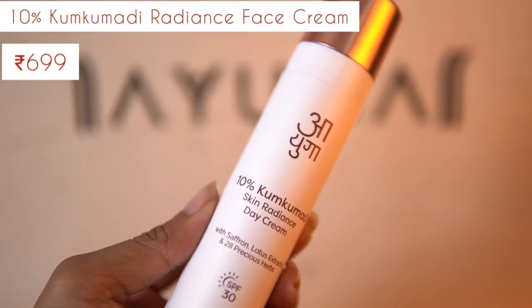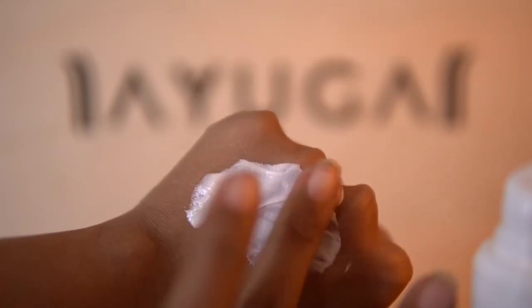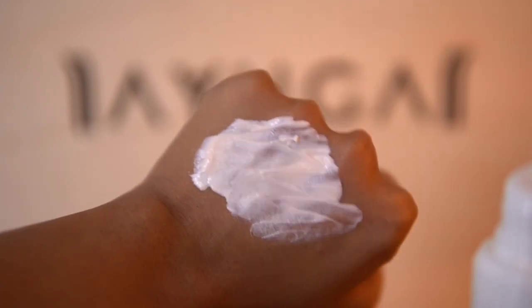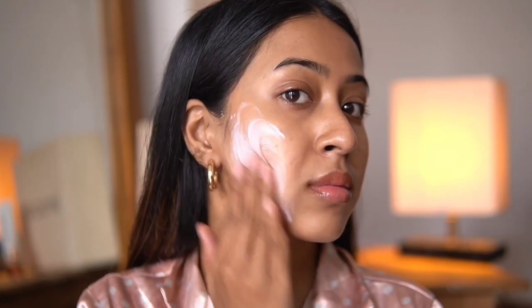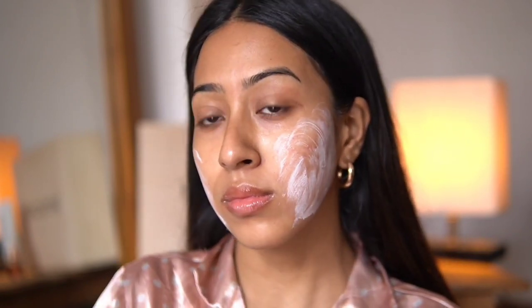The next product is this 10% Kumkumadi Skin Radiance Face Cream with 30 SPF. It contains SPF and can be used as your everyday face moisturizer. I normally use about three pumps of this because it contains SPF. It might give a little bit of white cast at first, but when you massage it into your skin really nicely the white cast goes away and it settles in really well — it absorbs very well with no white cast at all.